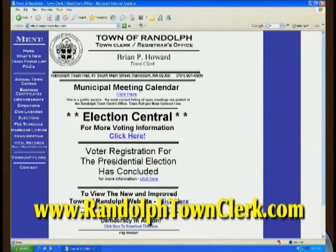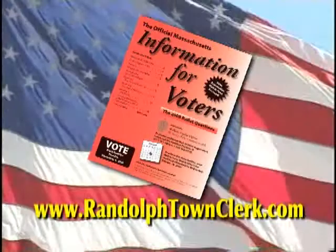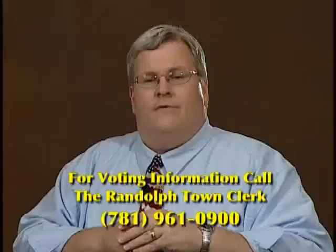This year's ballot is a two-sided ballot. Candidate races are on one side of the ballot, and the ballot questions are located on the other side. This year, there are three ballot questions. Be informed on the ballot questions — go to the town clerk's website, click on Election Central, and you can view the Secretary of State's Voter Information Booklet with all the information necessary to be an informed voter on this year's three ballot questions.